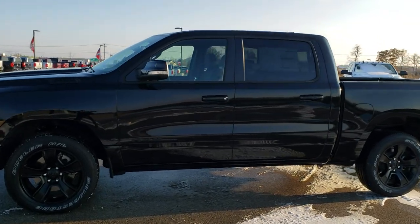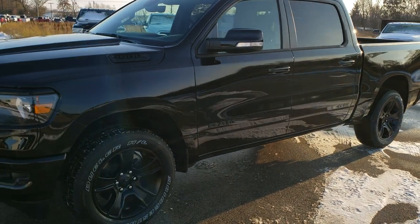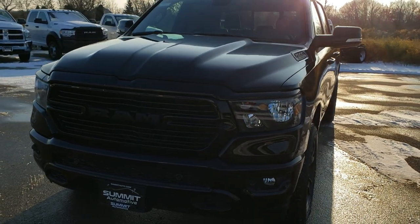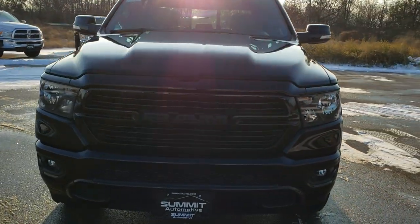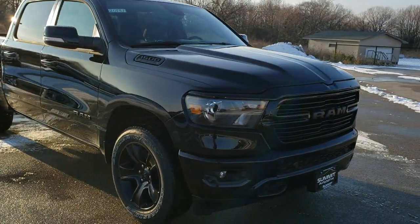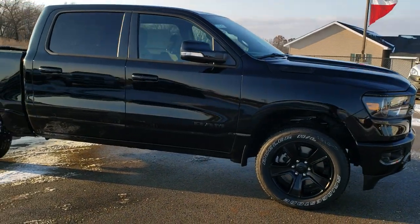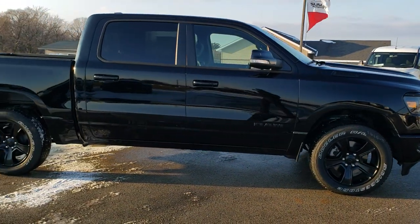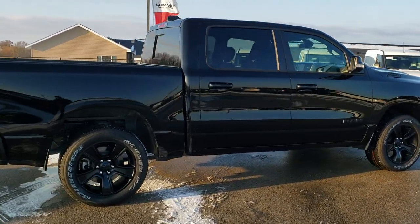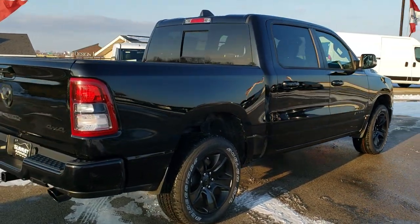This is stock number 20T37. We are here at Summit Automotive in Fond du Lac, Wisconsin, your new and used Ram headquarters. Today we are checking out one of the sharpest Rams to hit our lot — probably one of the best Bighorn packages I've ever seen. This is a Bighorn Level 2 with the night edition, and we're just going to do a walk around so you can get a really good idea of the overall styling and looks of the vehicle, then get up close and go over the particulars of this truck and what makes it a night edition.